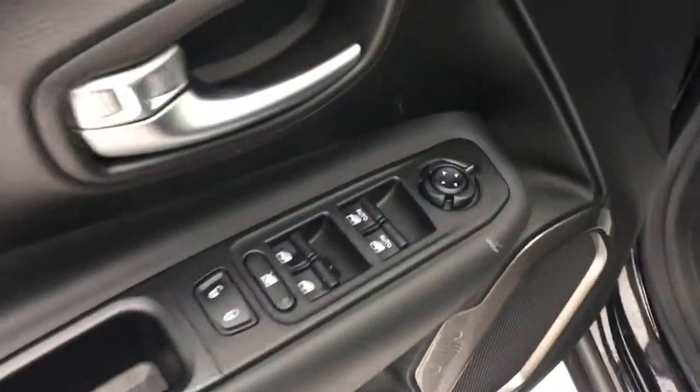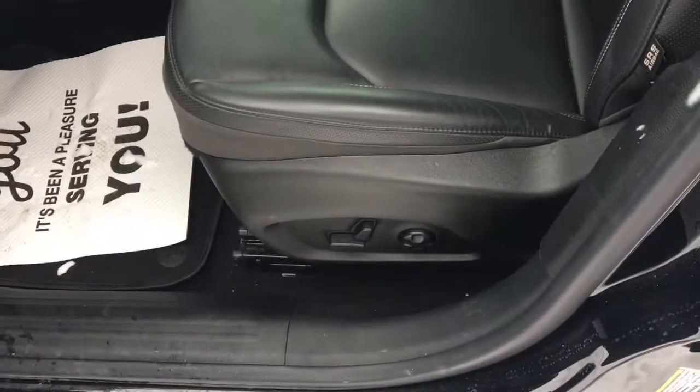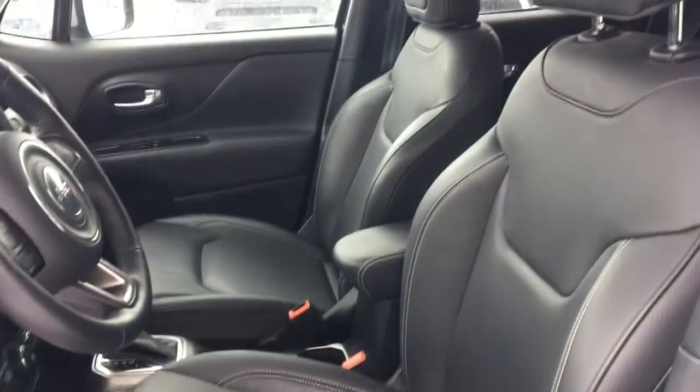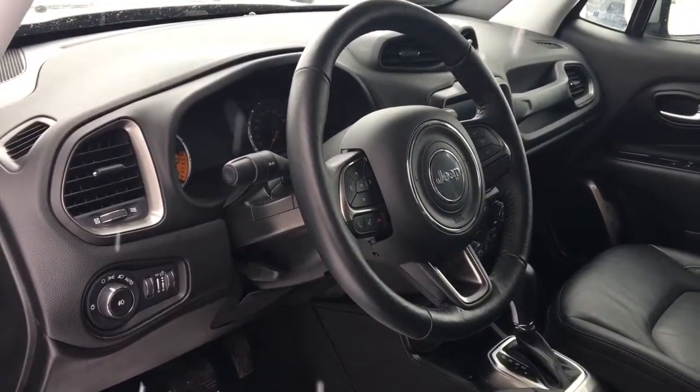Opening up your driver's side door you have your adjustable mirrors, power windows and power locks, as well as your power adjusted driver seat, and then inside you have black leather seating. I'll go ahead, hop on in and start it up.